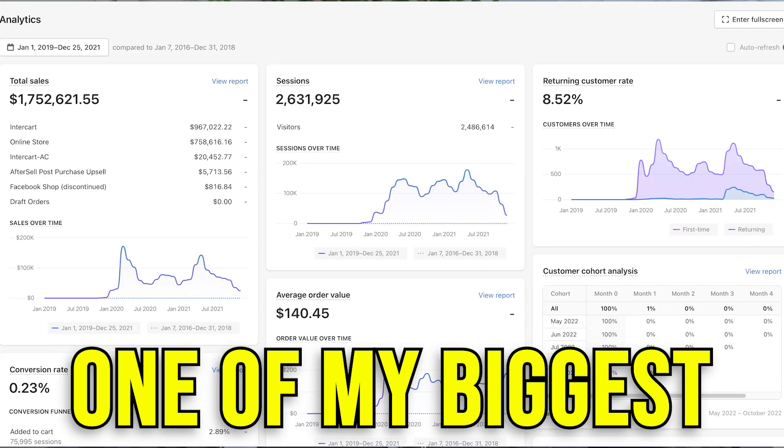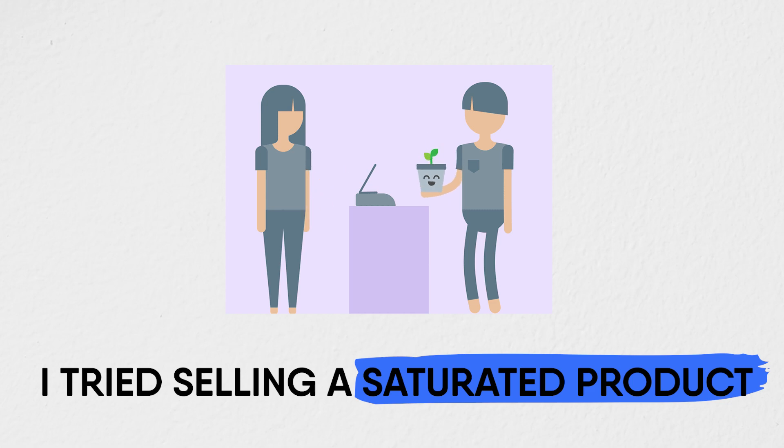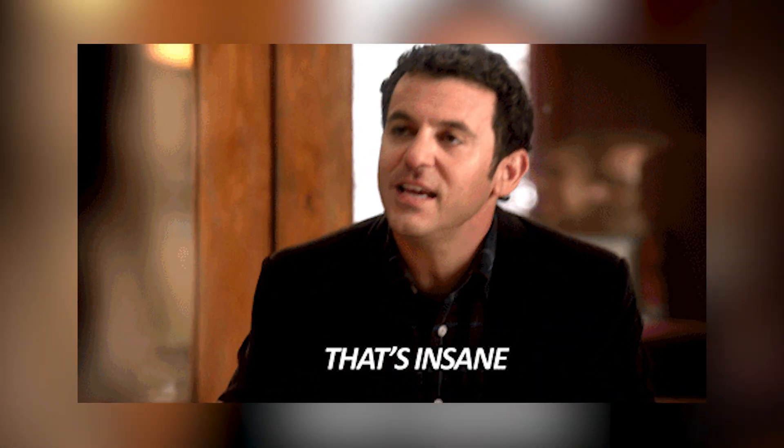When I was scaling one of my biggest e-commerce brands, I tried selling a saturated product just to try things out, to see if there was any scope with Google Ads when it came to saturated products. And the results I got were absolutely insane.